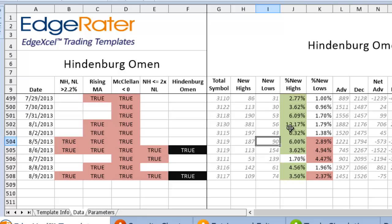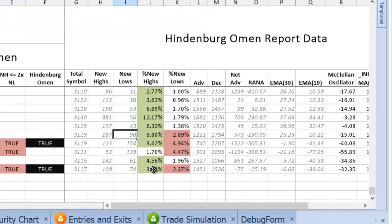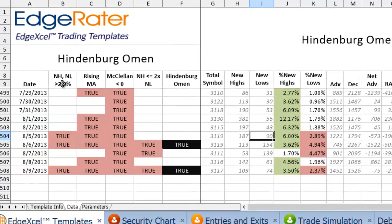Looking at the right-hand side, you can see the percent new highs and percent new lows. On Friday we had 3.5% new highs and 2.37% new lows. In the display, when the new highs column shows green and the new lows column shows red, that is one of the indicators that goes into making the true value in the new highs/new lows column. So whenever you see a green and a red, you know you've got a true value over in that column — it's a very quick visual check.